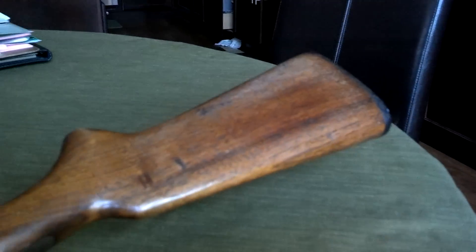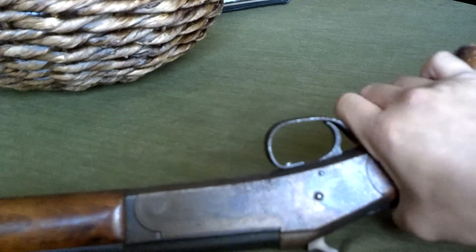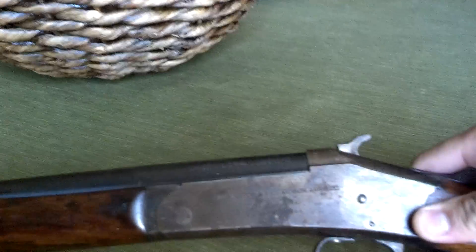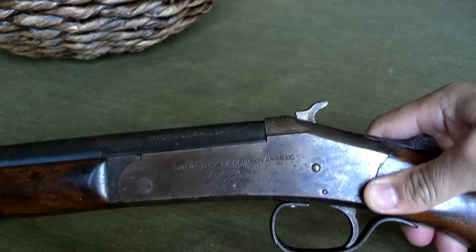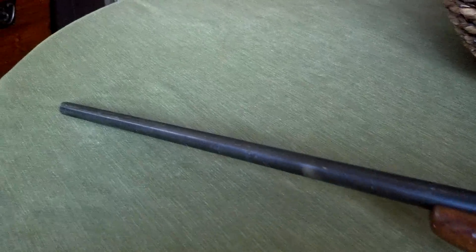It's been pretty beat up. I'll probably just coat it with some gun oil and stuff. The metal is, you know, pitting — it's lost its bluing. I don't really know all the pertinent terms for guns and rifles and whatnot, but I'll do my best.